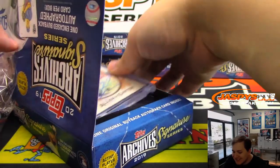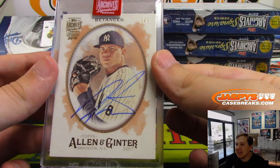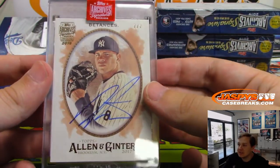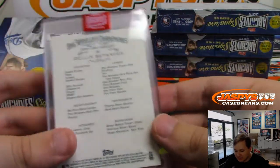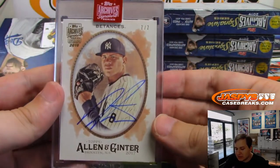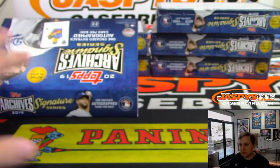Another Allen and Ginter. This is 7 of 7. Lucky number seven — Dellin Betances. He's got a nice autograph too, at least he uses up a lot of the card there. 2017 Allen and Ginter, seven of seven.